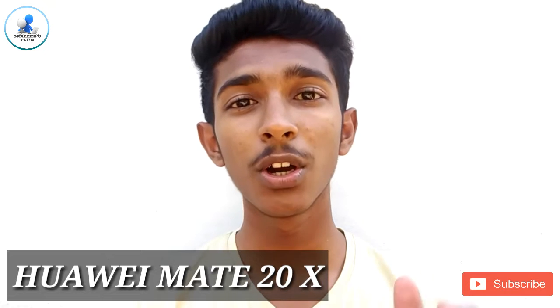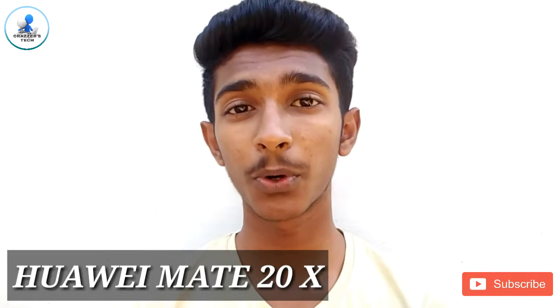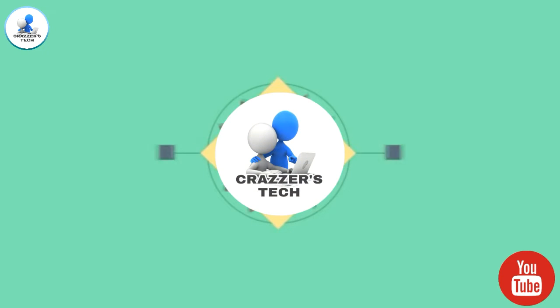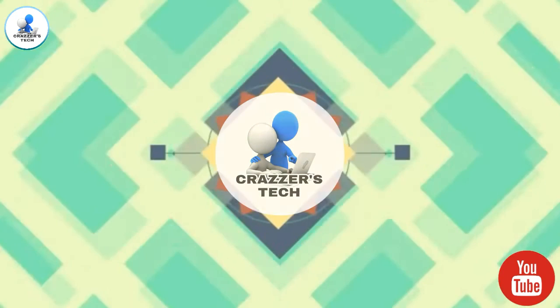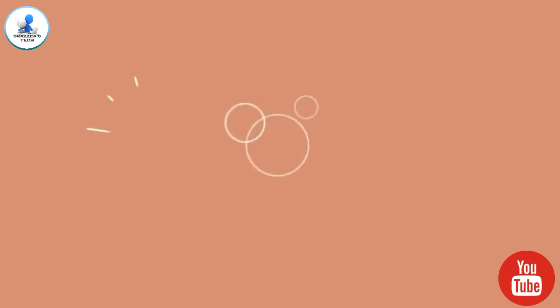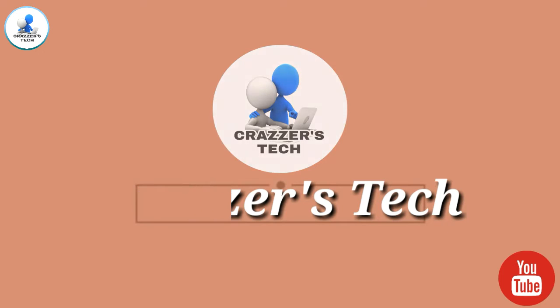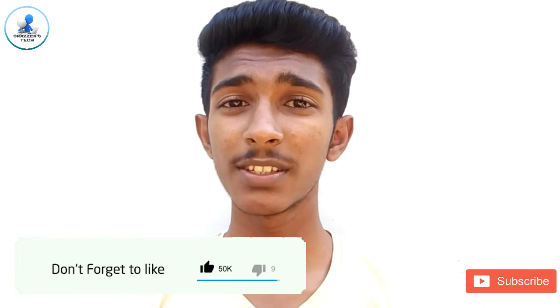Hello friends, welcome back to another video of Crisis Tech YouTube channel. Today in this video we are going to see the features of Huawei Mate 20 Pro. So let's get into the video.